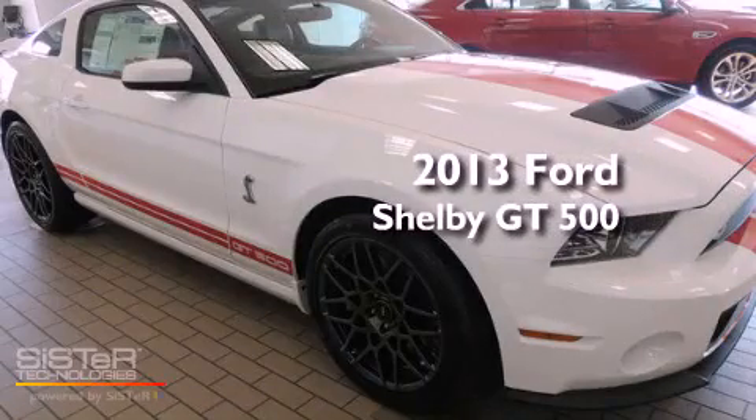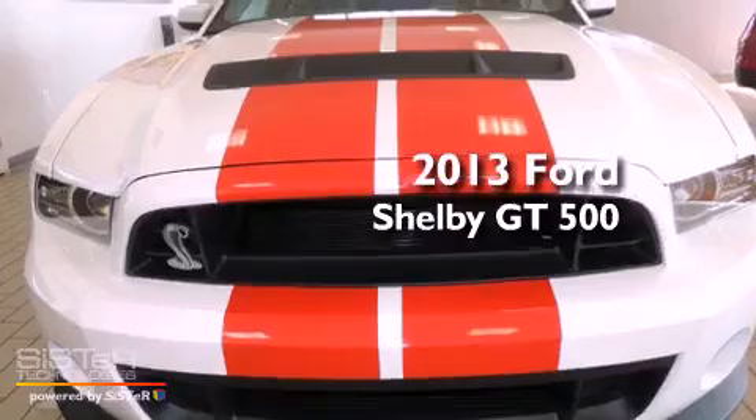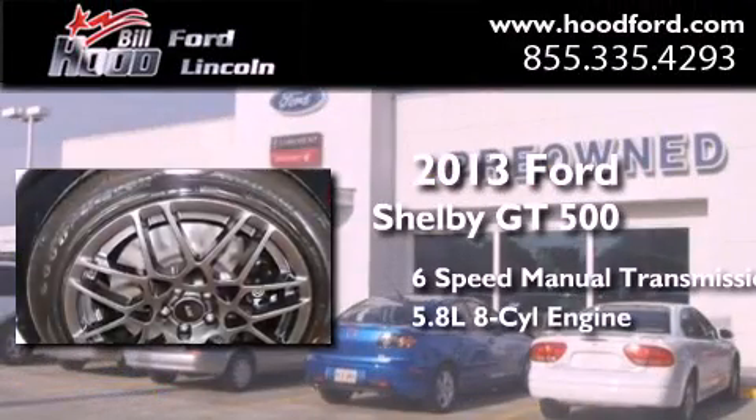This is a brand new 2013 Ford Shelby GT500. This car has a manual transmission and a 5.8 liter V8.